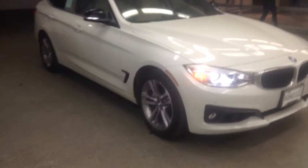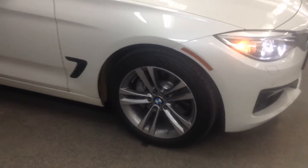Hey, good evening, Michael. Anthony here at Shop BMW. Just wanted to send you a quick video of this 2015 335 Gran Turismo.